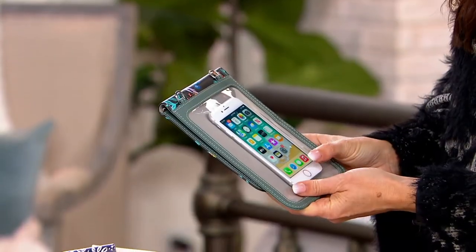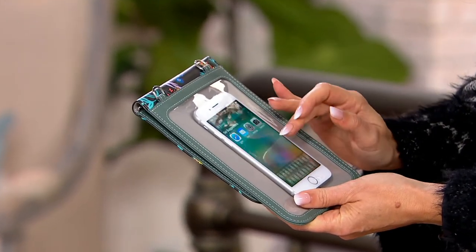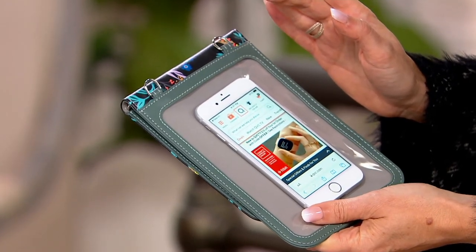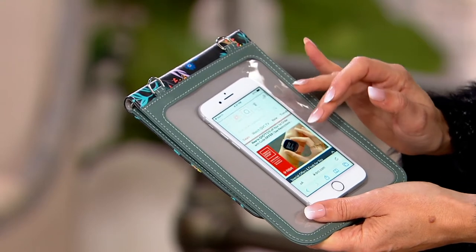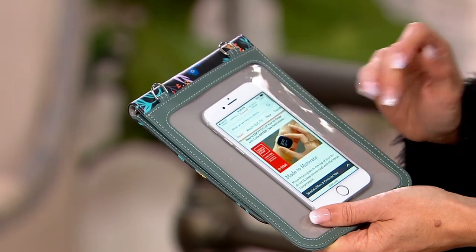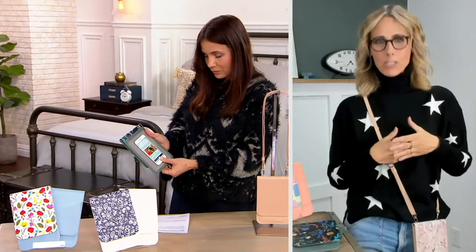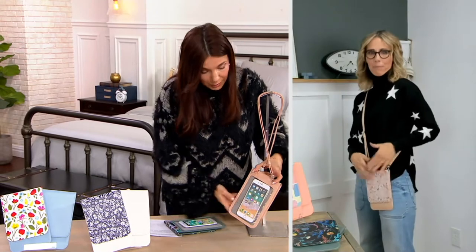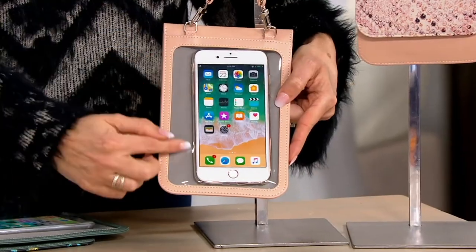It's faux leather — PU leather — and you can wipe it down when you need to. You can actually scroll through and navigate your phone while it's inside, which is amazing — you can shop without taking it out of the bag. We call it our peekaboo window. It fits pretty much all phones out there — the largest phones, upwards of six and a half inches by four inches. I have the largest iPhone right here and look at all the space we still have.